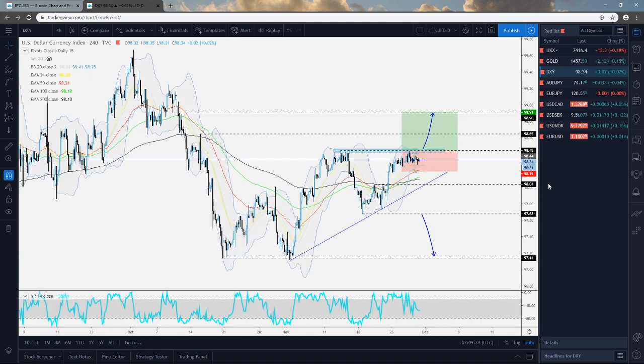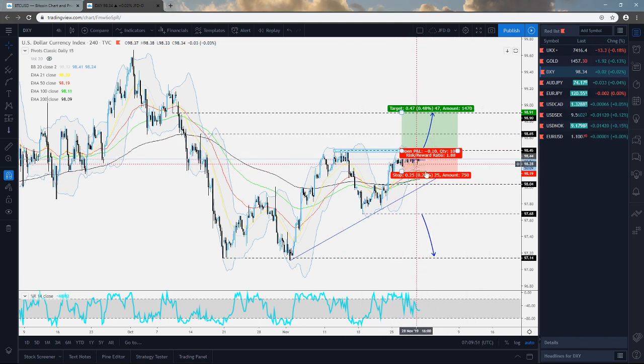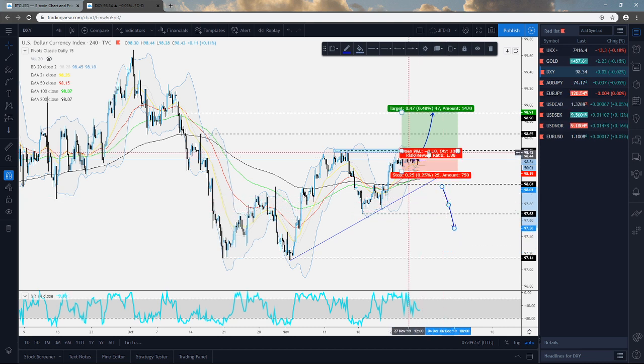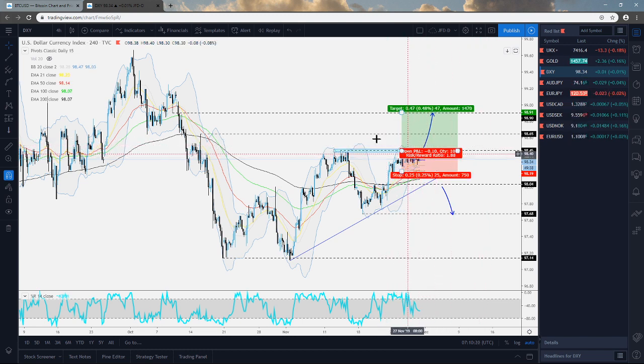DXY — the same game plan remains. We are still waiting for a break above the 98.45. We're trading above this upside support line taken from the low of the 1st of November, so it's still looking okay for DXY. For the downside, we need to see a break of this upside line and a drop below the 98 zone before we could examine lower areas. In terms of the upside, the 98.45 level still remains as the one we're watching.